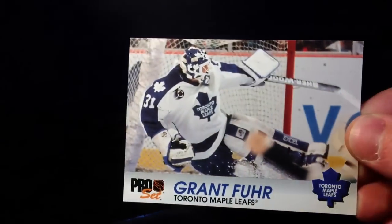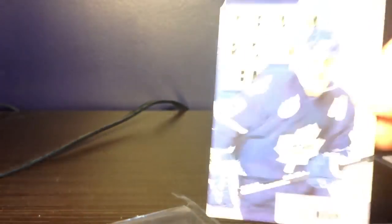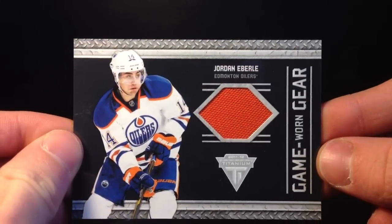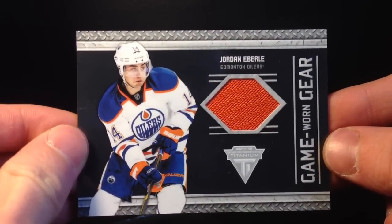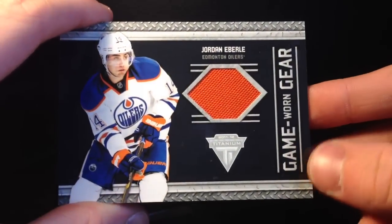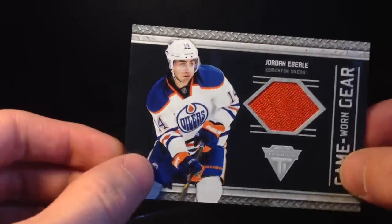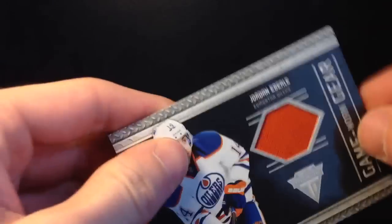There are these cards thrown in there — I assume these are freebies. So we have a Pro Set of Grant Fuhr, a Team Point Leader of Doug Gilmour, and an MVP base of Mats Sundin. Those are all pretty cool retro cards — thank you very much for those. And the card I traded for was this 11-12 Titanium Game Worn Gear of Jordan Eberle. Pretty cool — always nice to get one of the Oilers; these always seem to be sought after. This will be for trade or for sale.